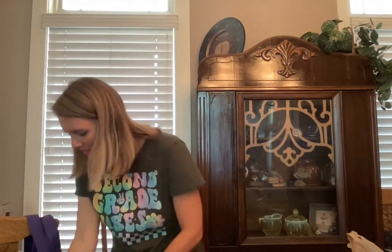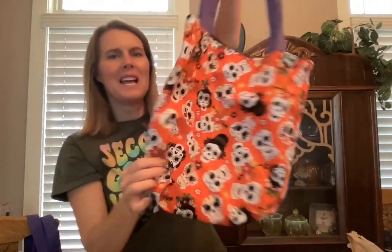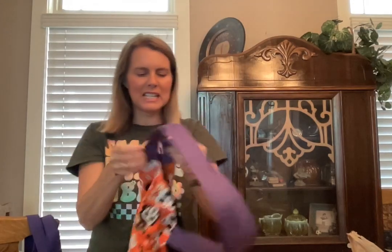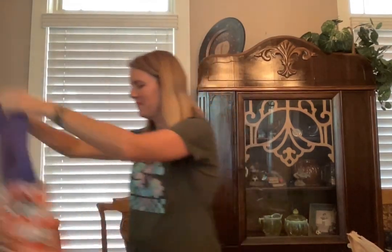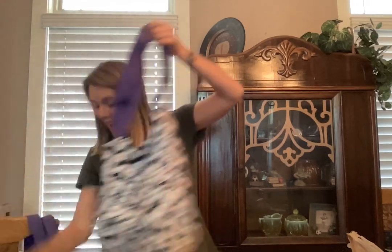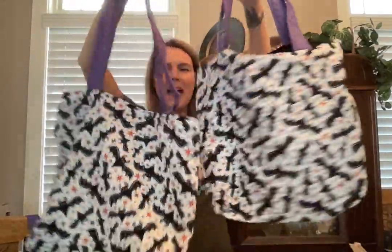And then these have the Day of the Dead pattern — I love that. They're all lined on the inside as well. These have got bats on them. I love this one — I love the bats with the purple straps.